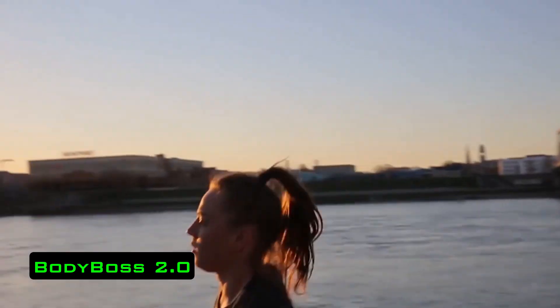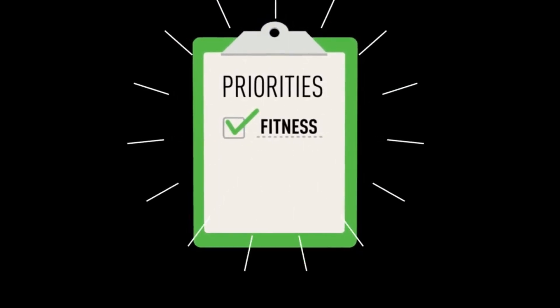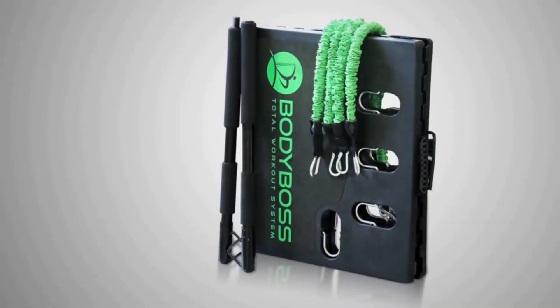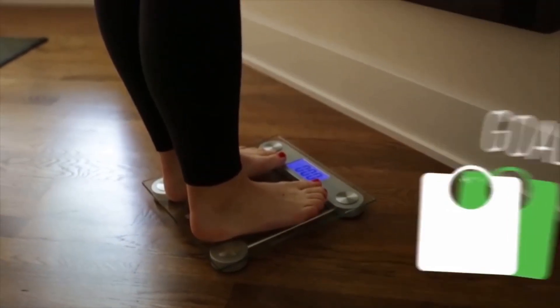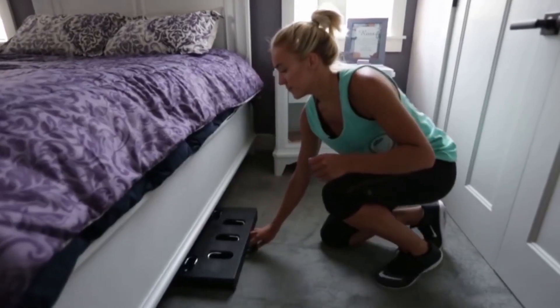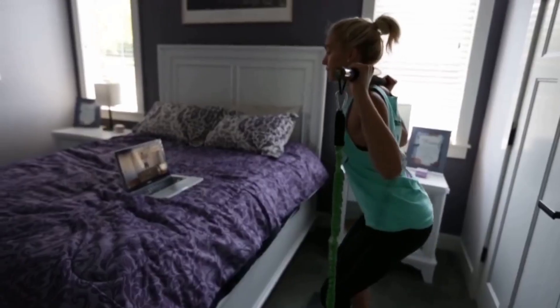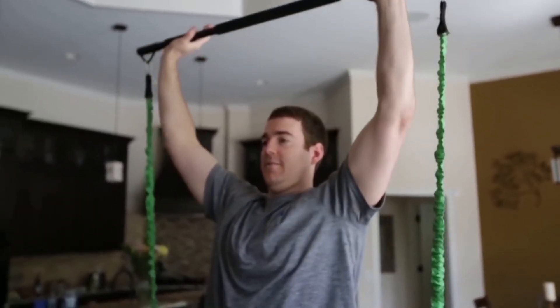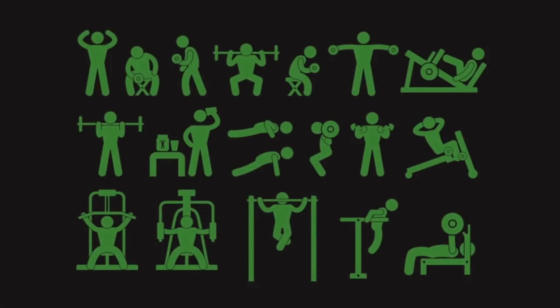The developers wanted to create a device that would help people train more often, achieve their goals faster, and lead an active, healthy lifestyle. The Body Boss 2.0 is a compact system weighing 3 kilograms. However, it will replace a whole rack with different weights and several exercise machines. The secret of the design is straps that create resistance, making you put in more effort to perform exercises. The base of the device is a robust, reliable platform on which you have to stand, with a length of 86 centimeters and a width of 50 centimeters.